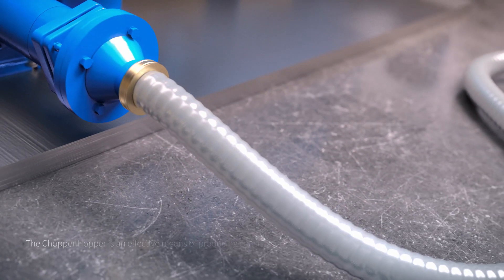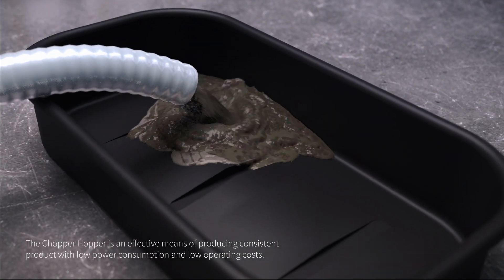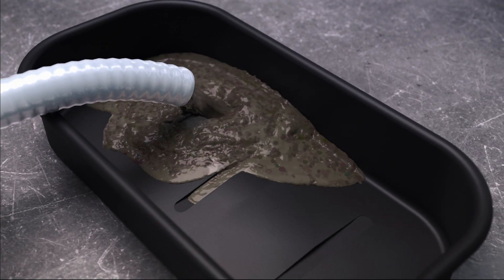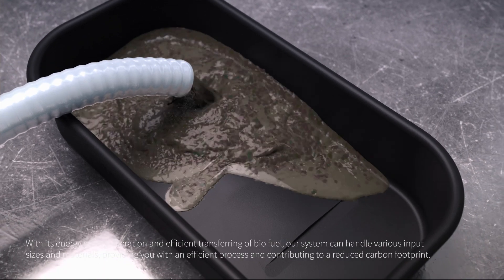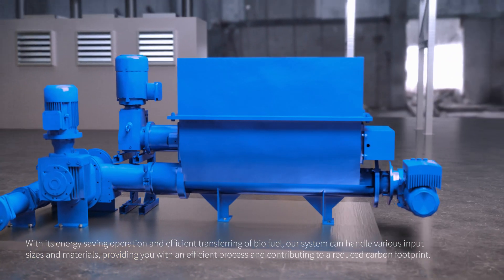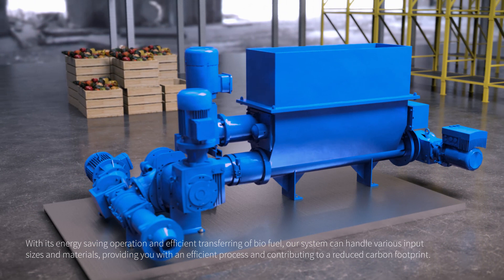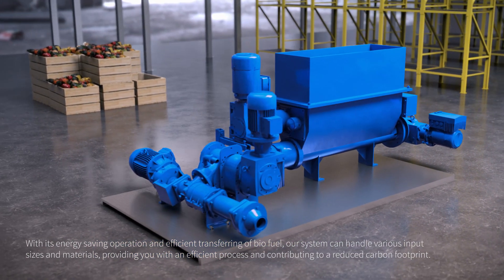The chopper hopper is an effective means of producing a consistent product with low power consumption and low operating costs. With its energy-saving operation and efficient transferring of biofuel, our system can handle various input sizes and materials, providing you with an improved process and contributing to a reduced carbon footprint.